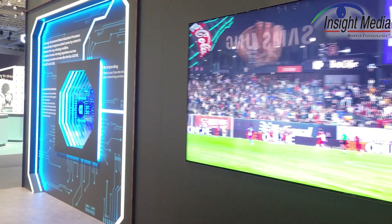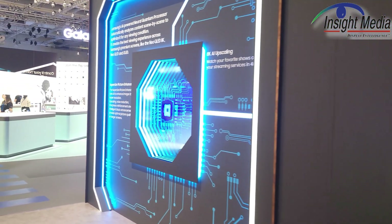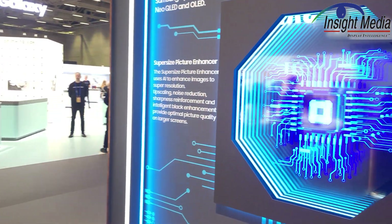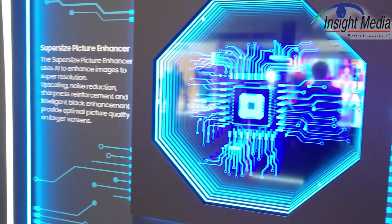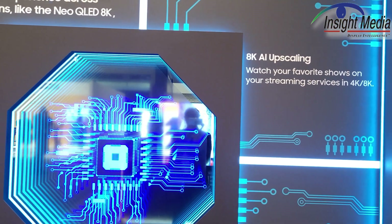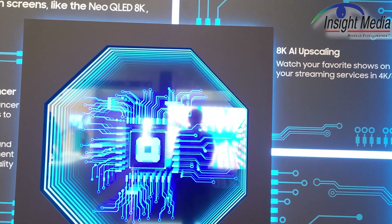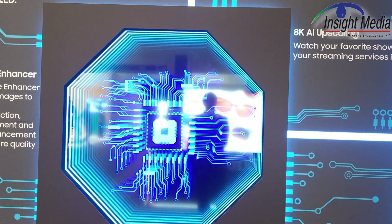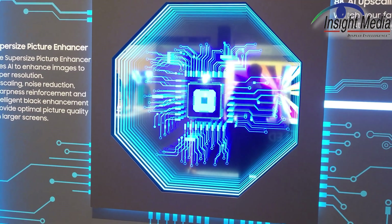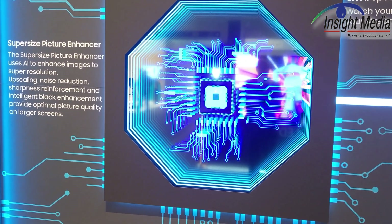One of the things they're actually highlighting, as we look at this graphic here, is their AI upscaling. They call it 8K AI upscaling, but it applies also to some of their 4K TVs as well. One of the things that they're showing in their innovation booth covers three different things.